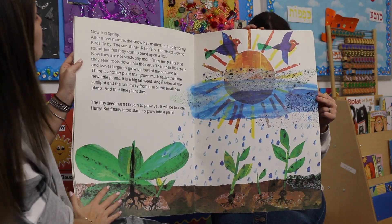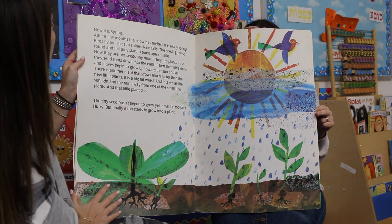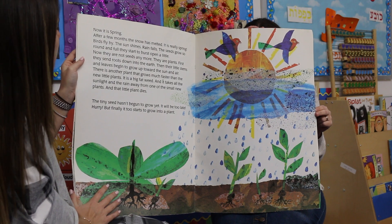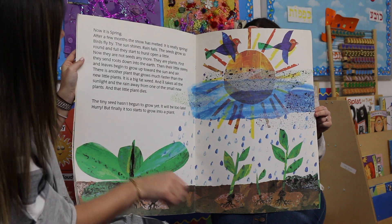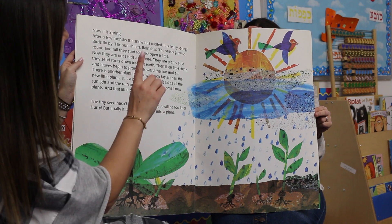Now it's spring. After a few months, the snow has melted. It is really spring. Birds fly by. The sun shines. Rain falls. The seeds grow so round and full, they start to burst open a little. Now they are not seeds anymore — they are plants. First they send the roots down to the earth. Their little stems and leaves begin to grow up towards the sun and air.